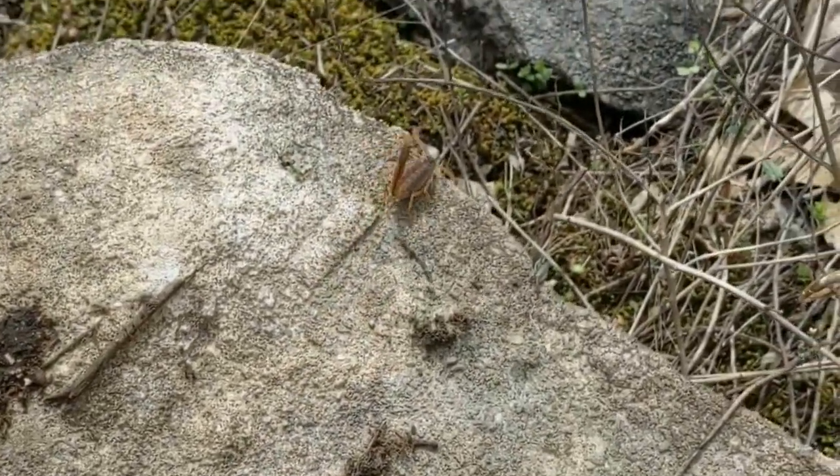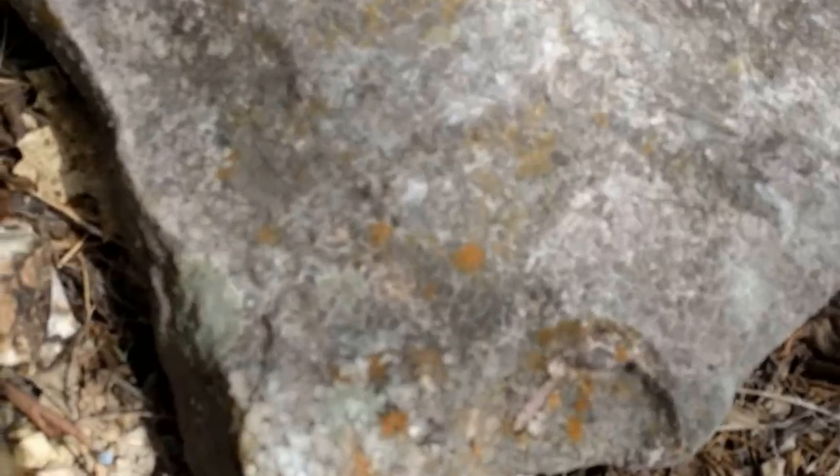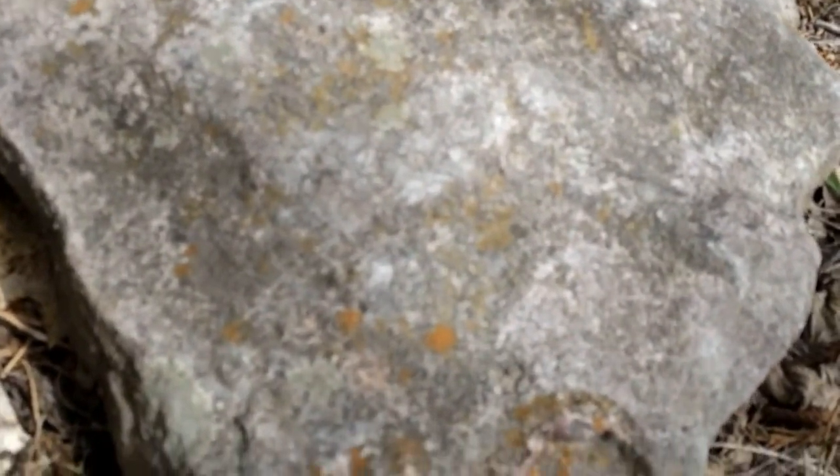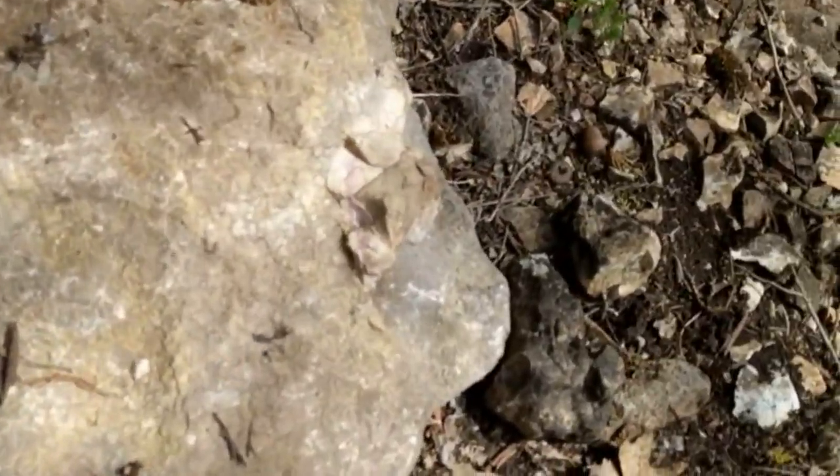In total, we ended up seeing six scorpions that day, and under the next rock we found three. Two of them were holding on to the underside of the rock, and one either fell off of the rock, or it was already holding on to the leaf litter under the rock.